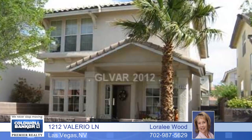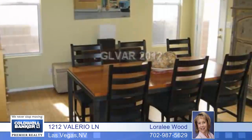Come see this beautiful four bedroom, two bath, model-like home located in the heart of Summerlin. Wood floors grace the living room, dining room and family room. The bright open kitchen includes granite counters, a breakfast bar, stainless steel appliances and wood flooring.